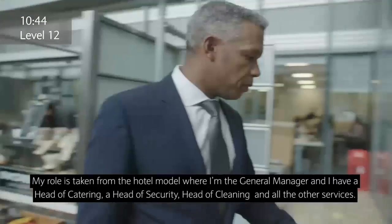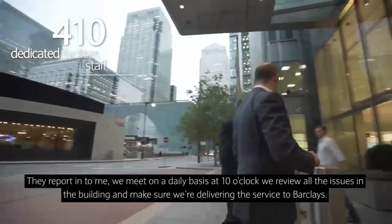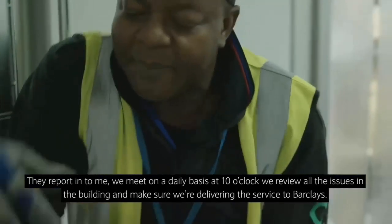My role is taken from the hotel model where I'm the general manager. I have a head of catering, head of security, head of cleaning and all of the other services. They report in to me. We meet on a daily basis at 10 o'clock. We review all the issues within the building and make sure we deliver the service for Barclays.